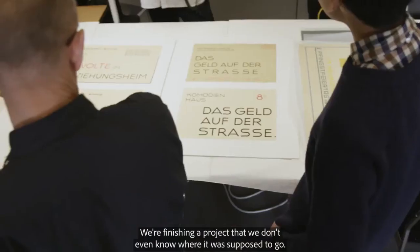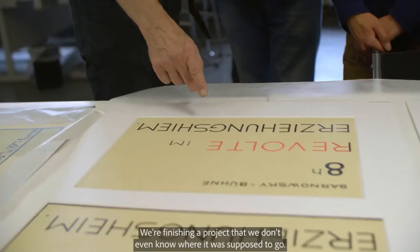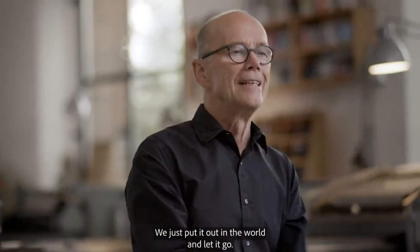We're finishing a project that we don't even know where it was supposed to go. We just put it out in the world and let it go.